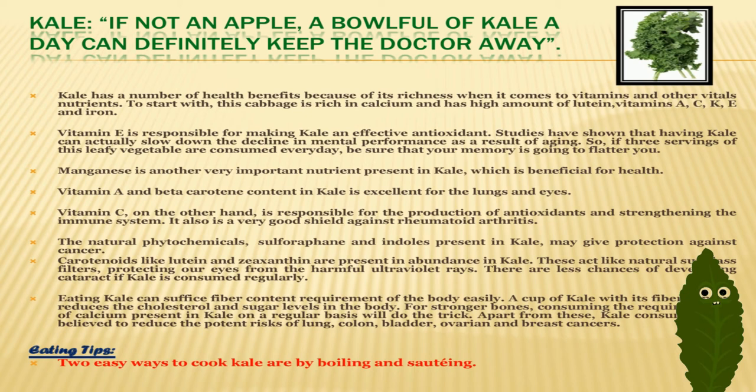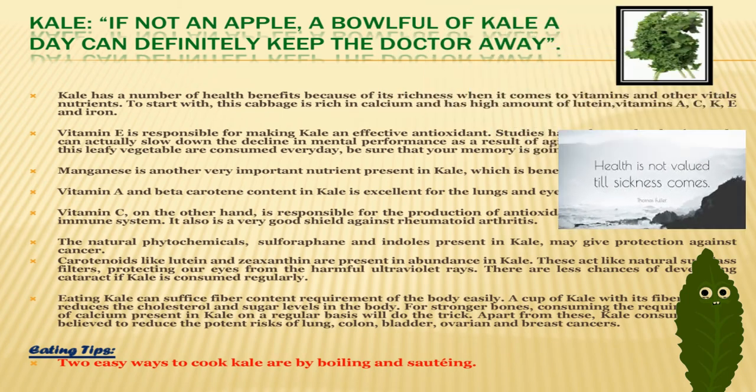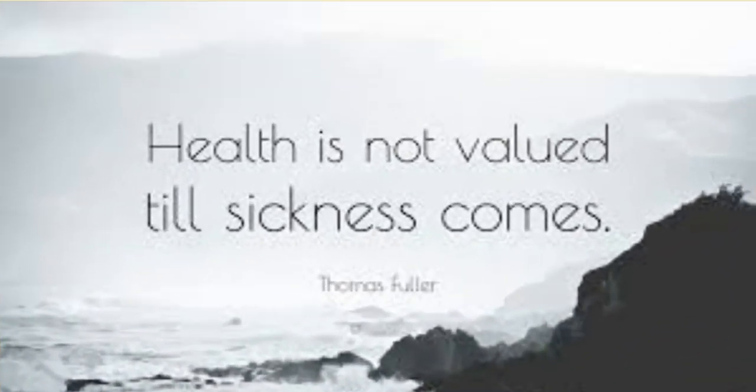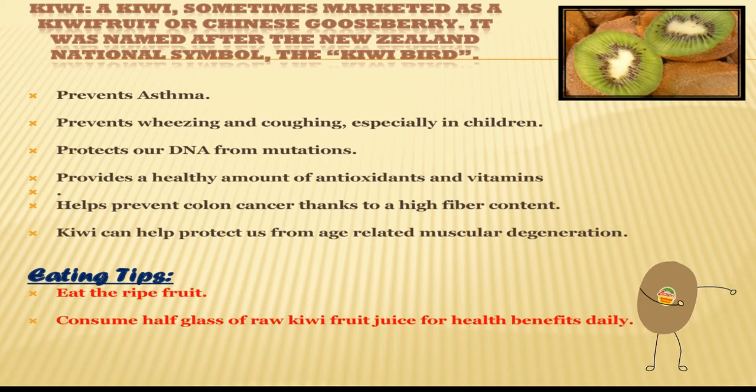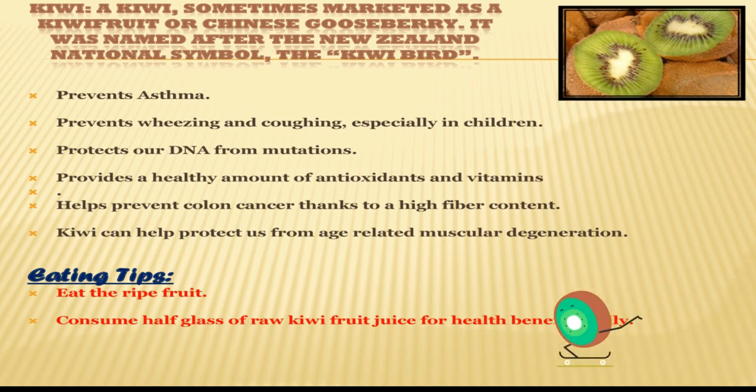Eating tips for this amazing vegetable, kale: two easy ways to cook kale are boiling and sautéing. K for my favorite fruit, kiwi. Kiwi is very good for children — it prevents wheezing and coughing, prevents asthma, and also protects our DNA from mutations. It provides a healthy amount of antioxidants and vitamins.